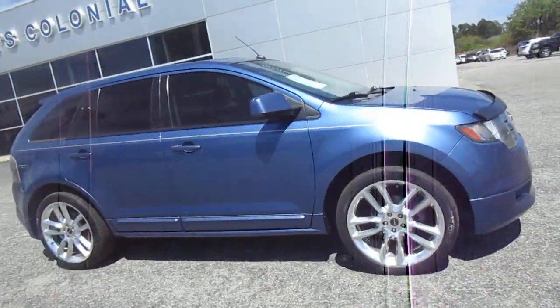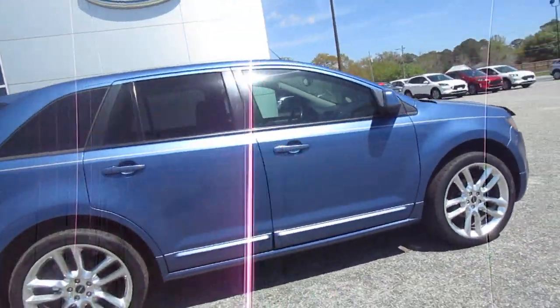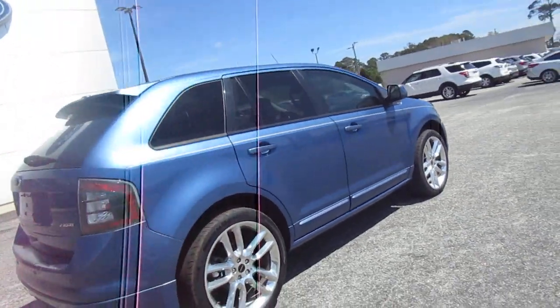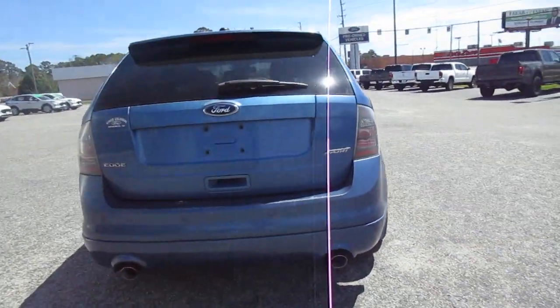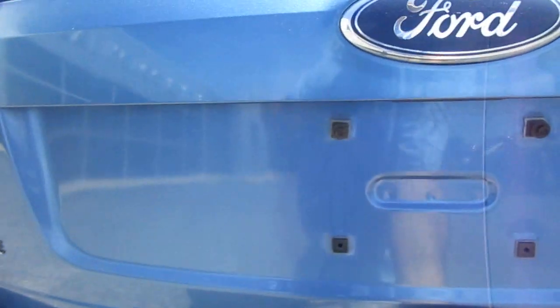Hello and welcome to King's Colonial Ford. Here we have a 2009 Ford Edge Sport. The Sport package has upgraded 22 inch rims and a two-tone black and gray interior, with a little island exhaust.